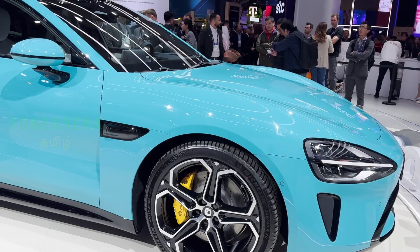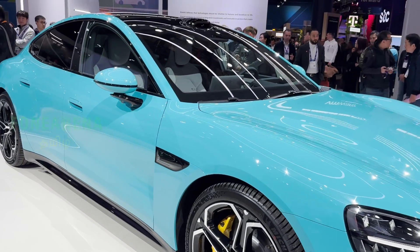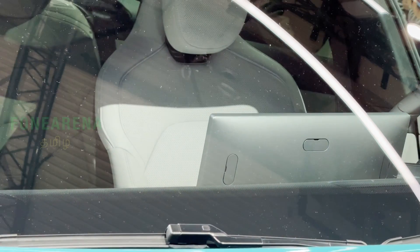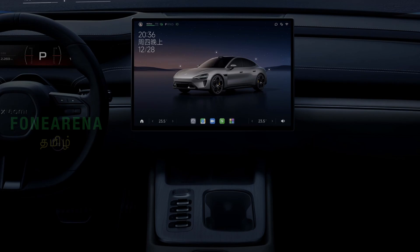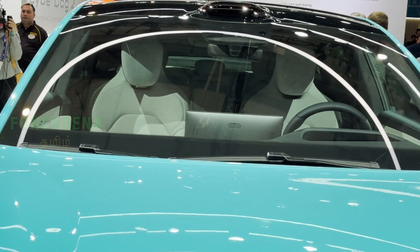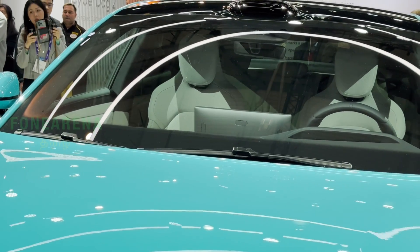When it comes to the interior, there's a large 16-inch 4K screen with a 91.6% screen-to-body ratio, giving a very immersive feel. There's also a 56-inch heads-up display and a 7-inch flip screen that appears when you turn the car on.